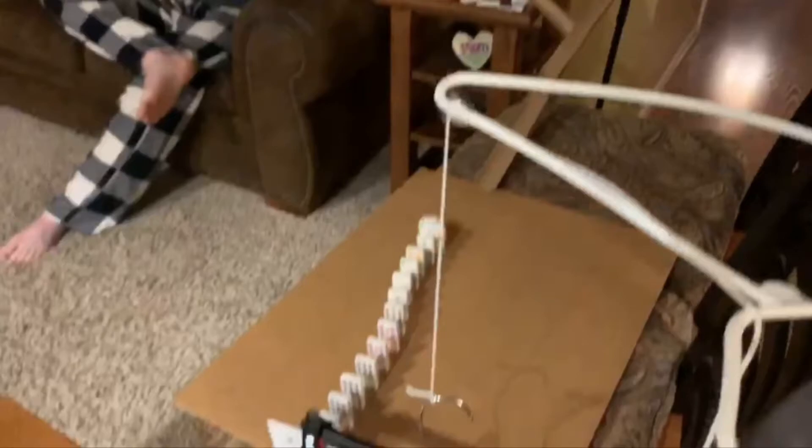The first transfer of energy is the Ping Pong ball hitting the dominoes. Next, the dominoes hit a coat hanger to make it swing.